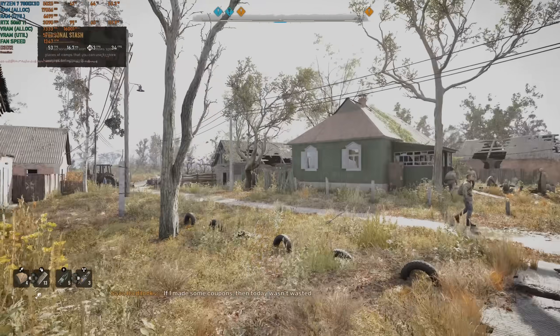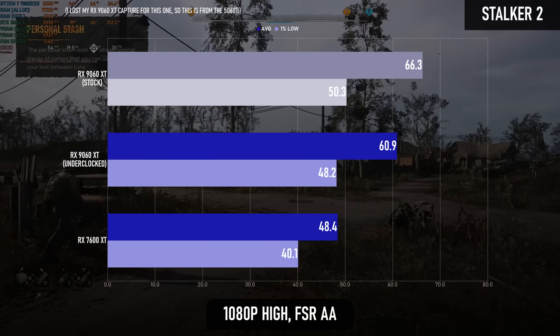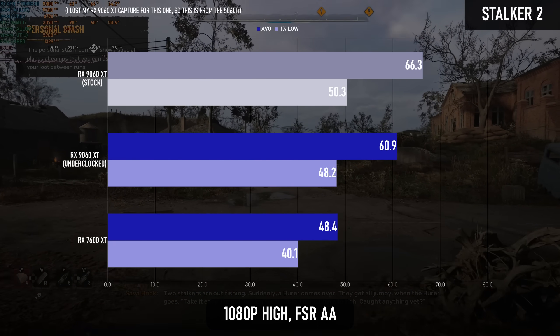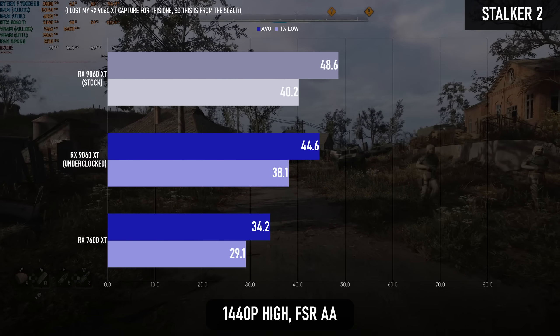The last title in the test is another UE5 one. Like Clair Obscur, Stalker 2 sees a 25–30% delta from old architecture to new, and unlike Black Myth: Wukong, it's perhaps leaning less heavily on the RT hardware.